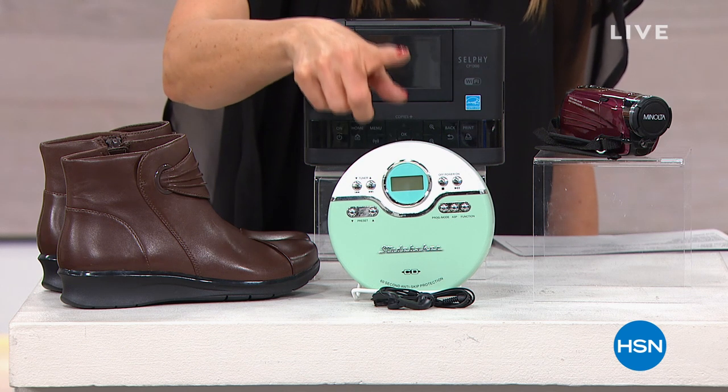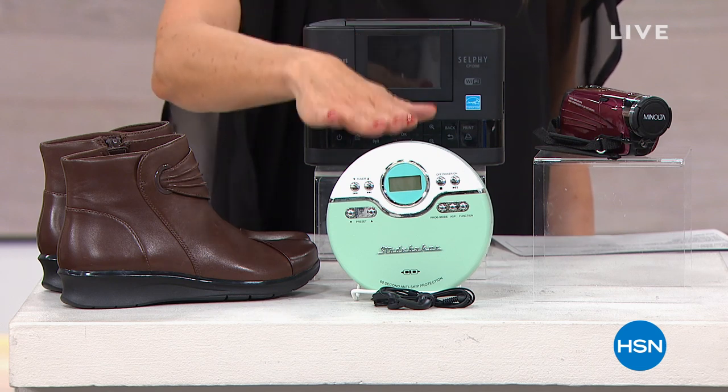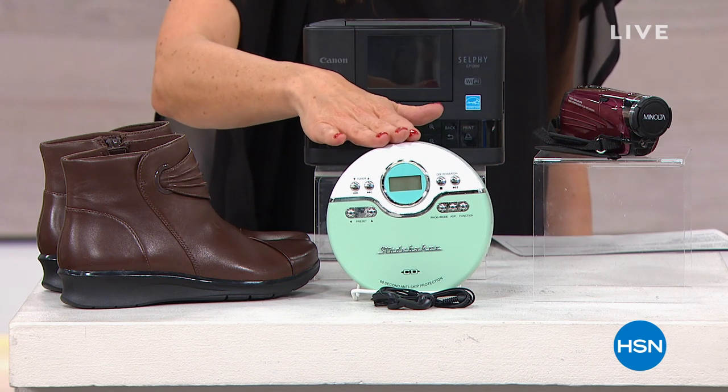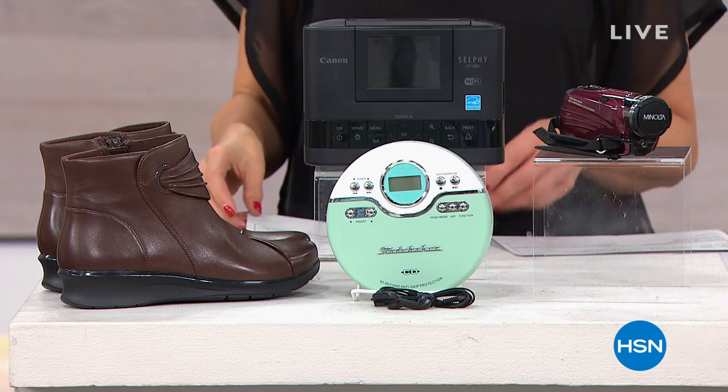A big collection of CDs at home — we're going to give you everything you need so you can play them, enjoy them. You can walk, you can jog, you can take it with you, you can plug in your headphones and have a ton of fun. That's the Studebaker Discman coming up a little bit later in the hour.